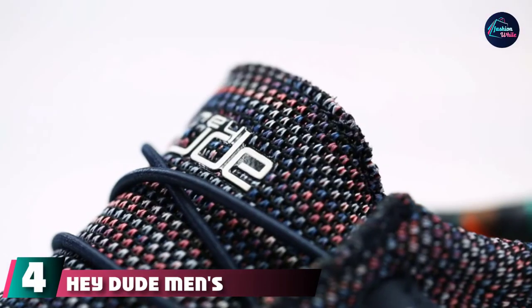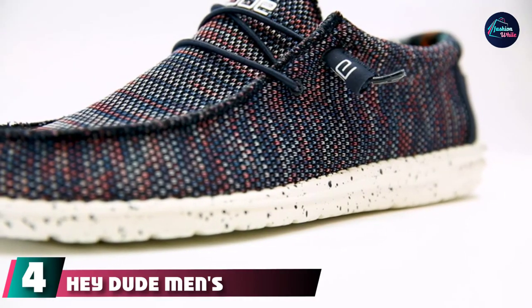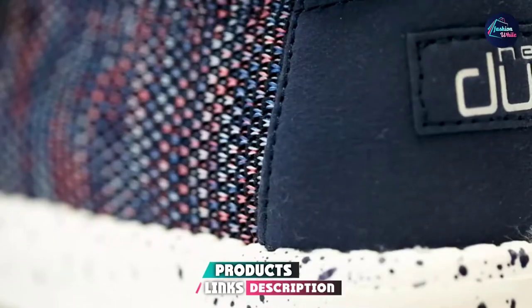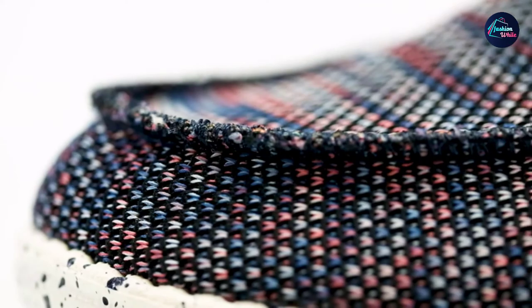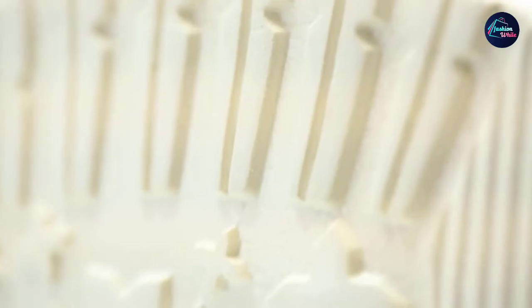Next at number four, we have Hey Dude Men's Wally shoes. These best-selling casual knit shoes are ultra-lightweight, clocking in at under 8 ounces each and so flexible you can fold them in half. The breathable mesh is lined with soft Oxford cloth and there's a nice heel cup for extra durability where it counts.